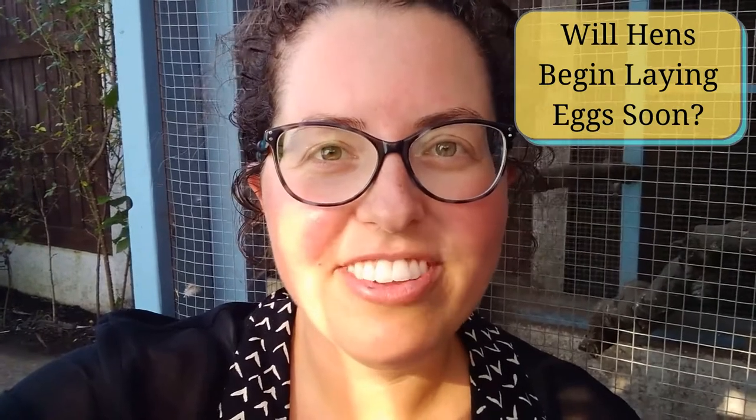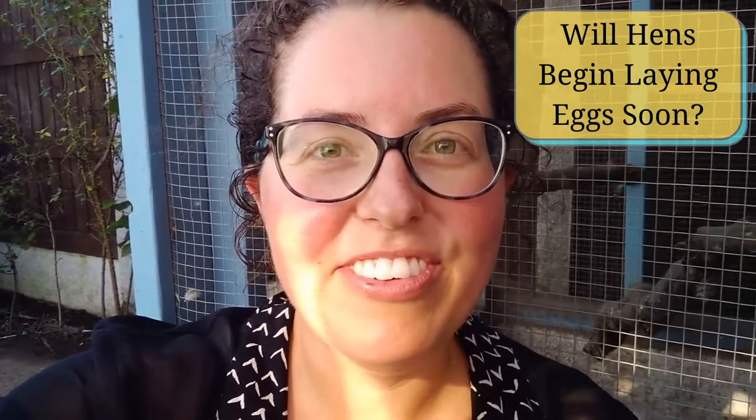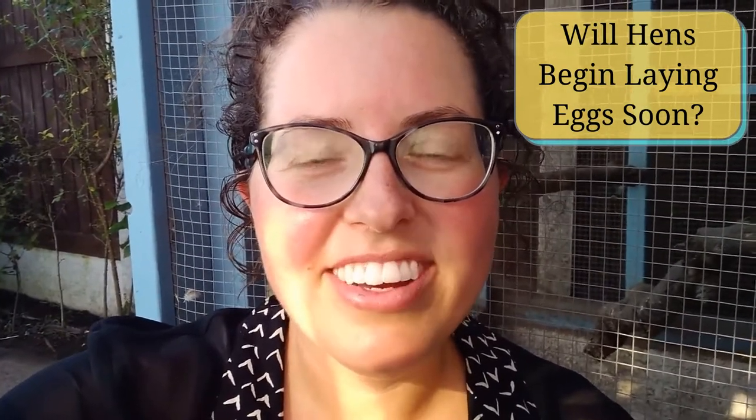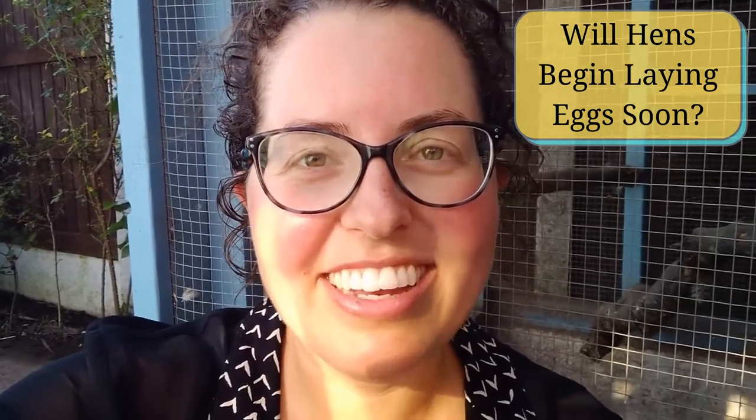Are you wondering when your new hens are going to start laying their first eggs? I'll give you some quick and easy ways to tell if your first eggs are coming soon. I'm Beth from Garden City Chickens, a blog and YouTube channel about free-ranging chickens in your garden.